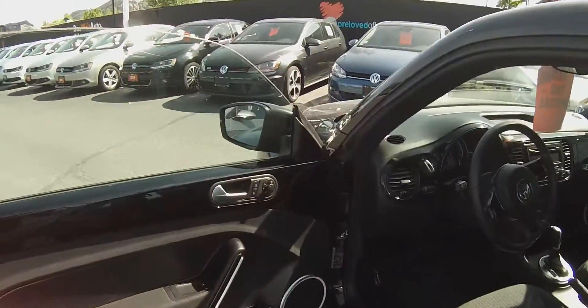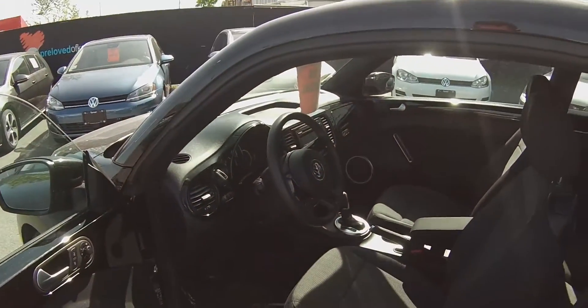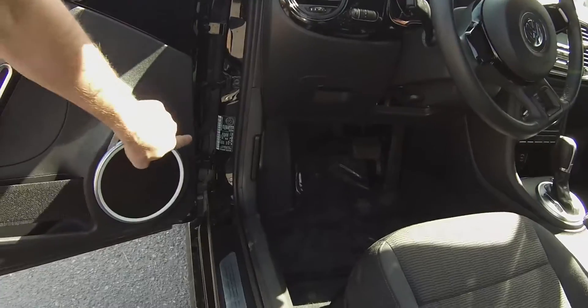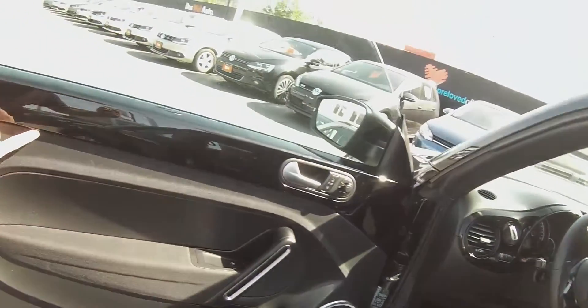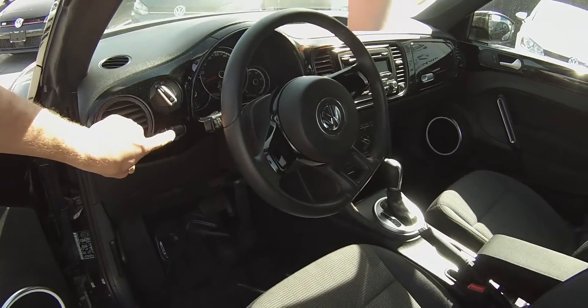Coming into the inside, we've got everything from power windows, power locks, and power mirrors with heated external mirrors. We've got some ambient lighting around the outside of the speakers and along the underneath of the door sills, which are adjustable between white, red, and blue.